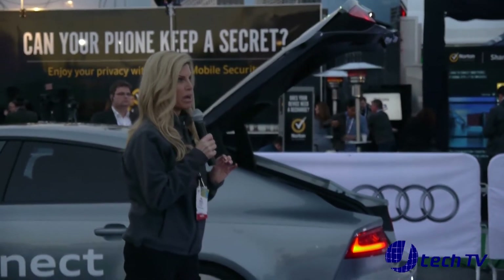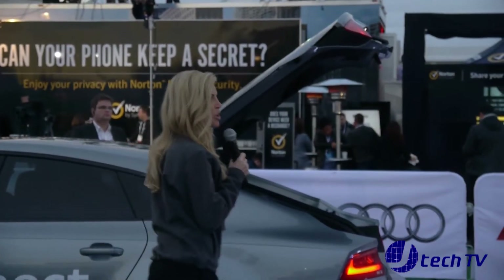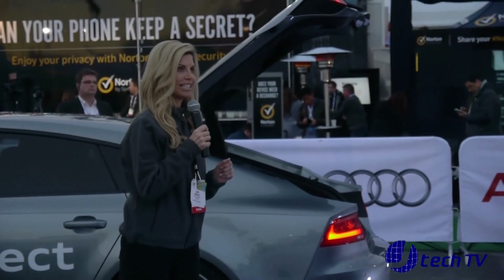Thank you so much. I hope you enjoyed our demonstration today of the piloted parking technology. Thank you for coming by — please enjoy the rest of your day here at CES.